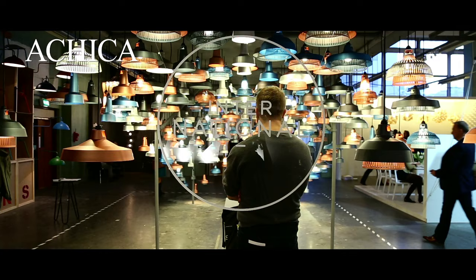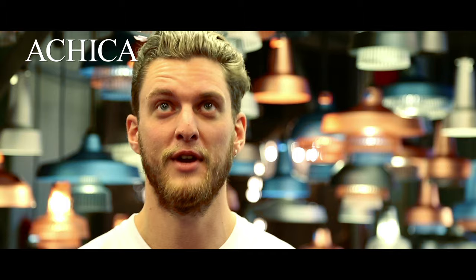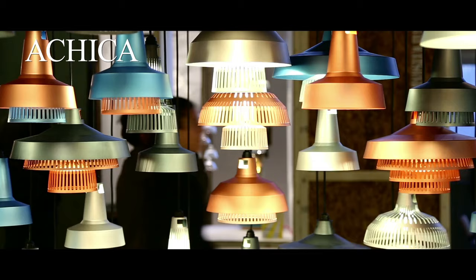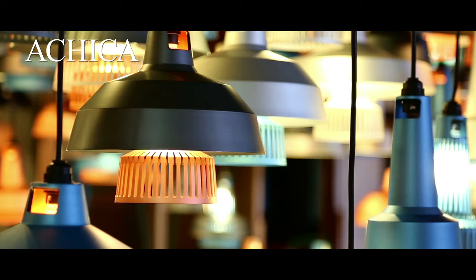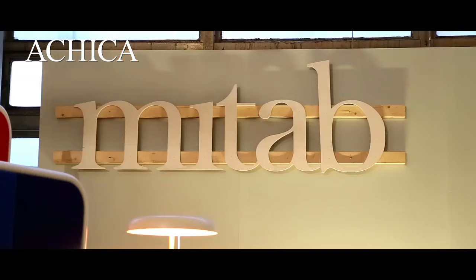International are a new brand launching at Design Junction. I'm Robin from International. We're here launching our new product Apollo, which is a modular lighting system made of aluminium — spun, stamped and anodised. There are four shapes, four colours, and they stack in a multitude of different configurations to make what you see here.